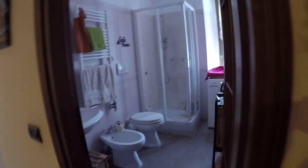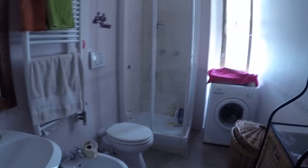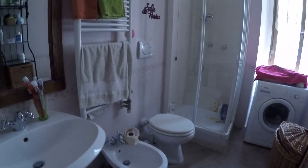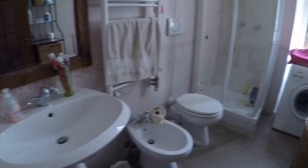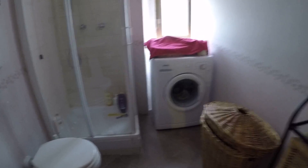This is the bathroom. It's a little one but it's really comfortable. We have the sink, the toilet, the bidet, and the shower. We also have the washing machine and some shelving here. And we face still onto Via Padova.